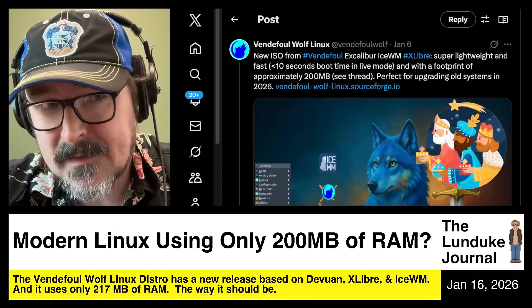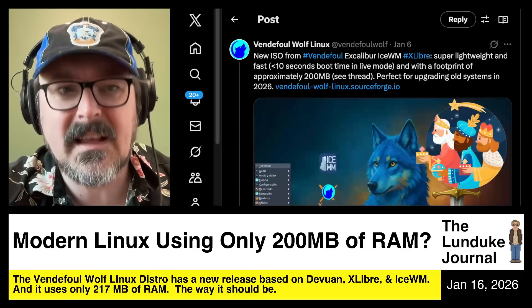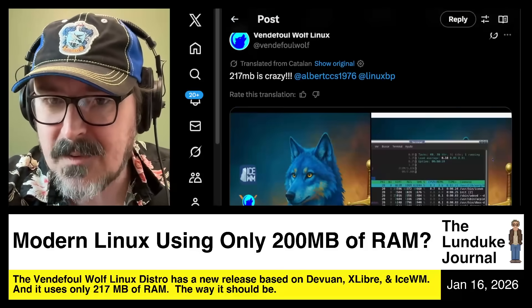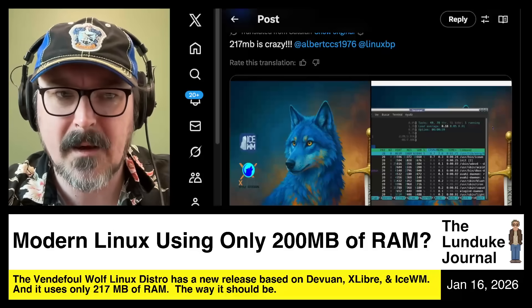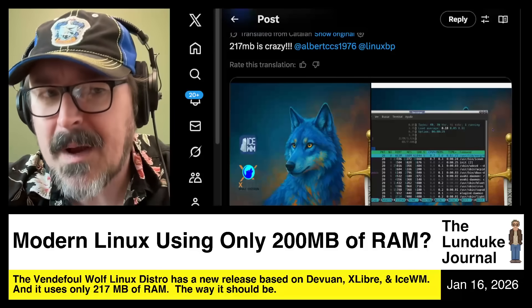With a footprint of approximately 200 megabytes of RAM. And that's real. I tested it myself, and when I tested it was slightly over 200 megabytes, but only just. According to their screenshots it clocked in at 217 megabytes, and mine was around 212 or 215, something like that. Crazy lightweight.